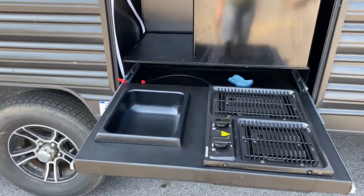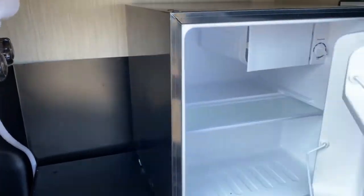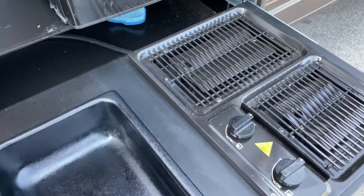Over here is your outdoor kitchen, so you get a wash basin sink with the pull-down sprayer, a Hotpoint cube refrigerator, and down below you do have a Greystone stovetop.